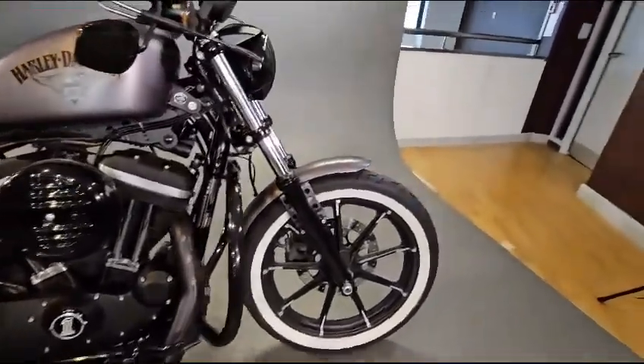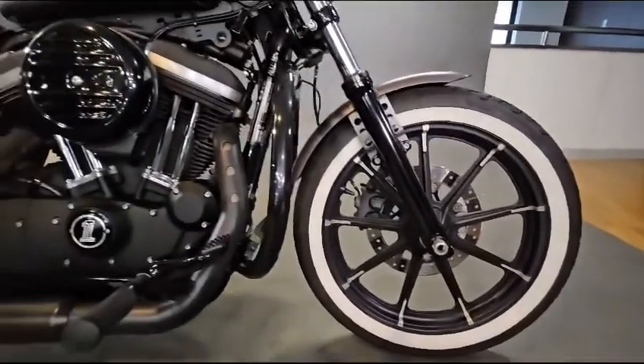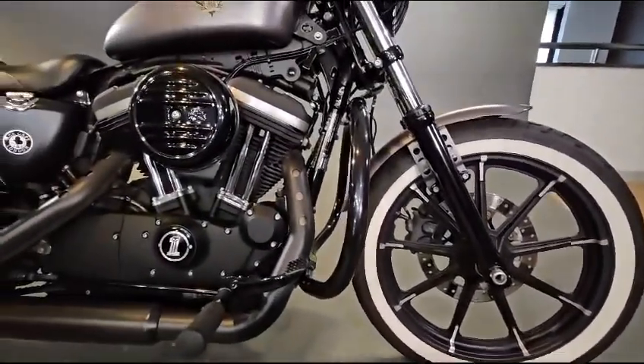As you can see it's got the Harley-Davidson Dunlop whitewall tyres, which really make this bike stand out. Also fitted, you've got the crash guard on there as well.